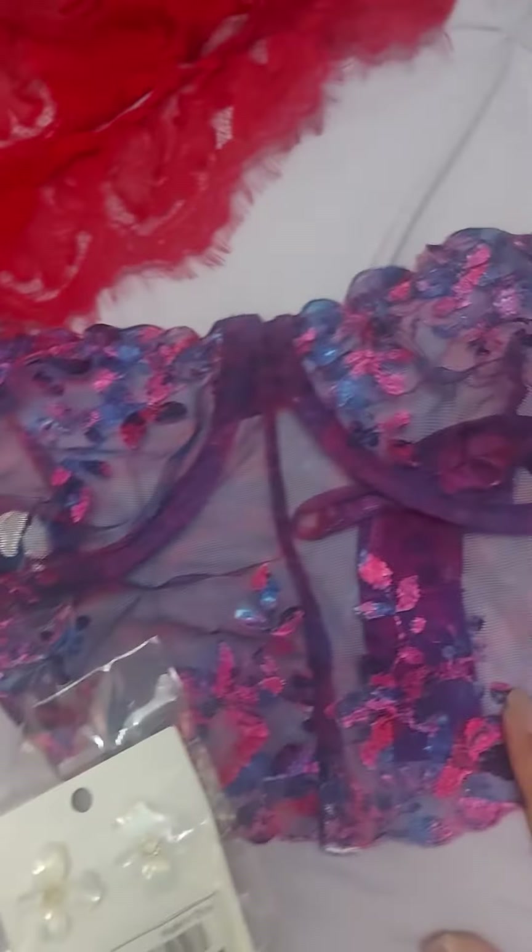I got this one bra and then this nice red one as well. I really like the purple one — it's really cute.